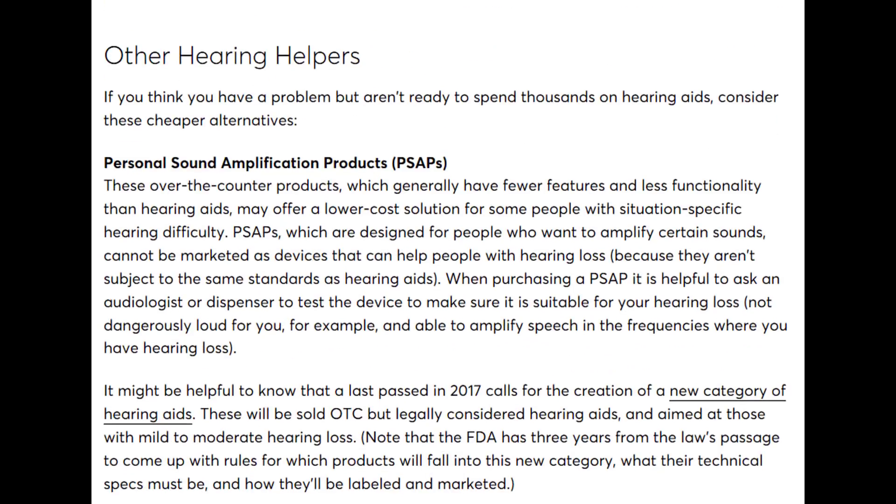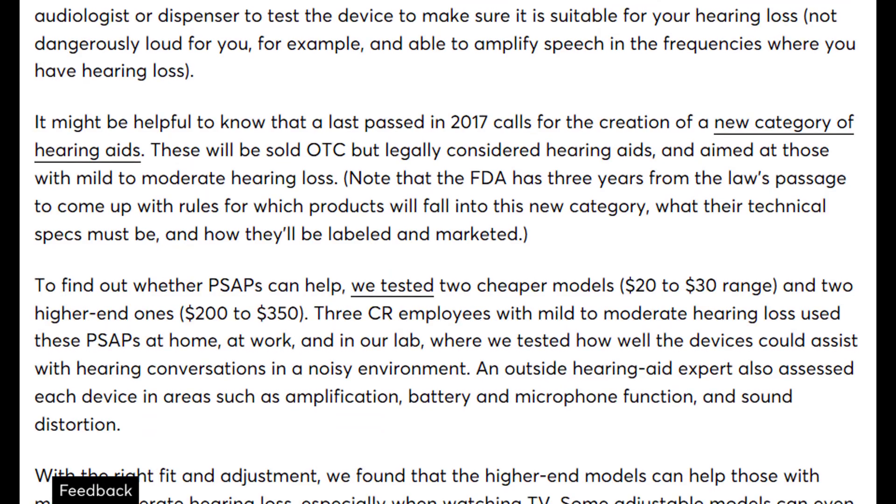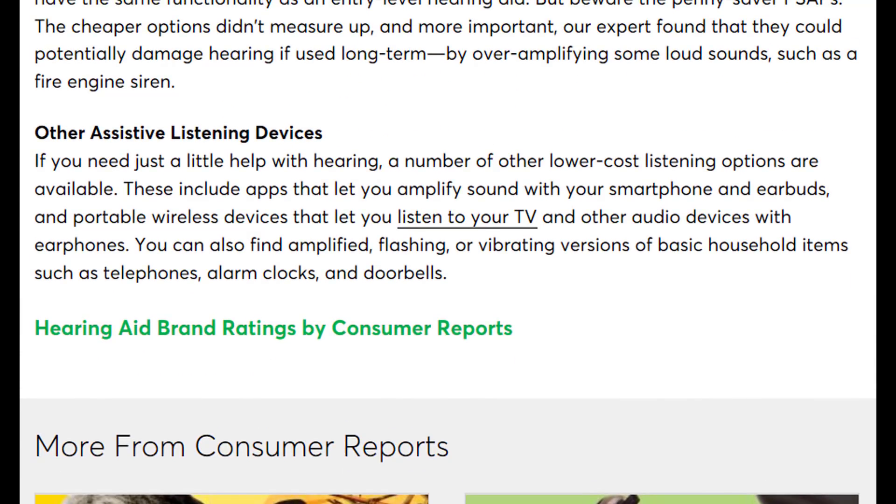The last topic is personal sound amplification products, otherwise known as PSAPs. These are amplification devices for individuals not mentally or financially ready for full hearing aids. PSAPs are not hearing aids — they can provide some benefit for mild hearing losses, but cheaper PSAPs can actually cause you to hear worse in background noise and may even damage your hearing through over-amplification. There are also other assistive listening devices such as amplified alarm clocks, telephones, and doorbells, and even apps that can amplify sound directly into your earbuds.